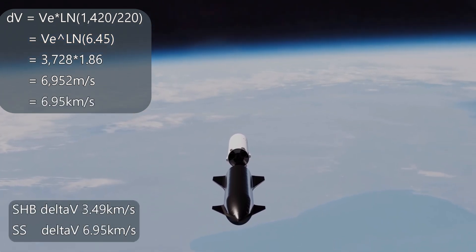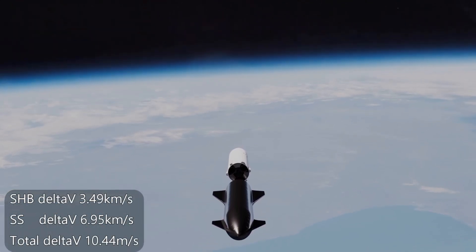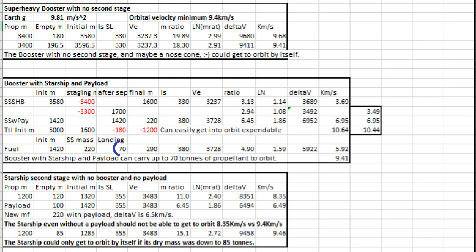Adding this to the booster delta-v of 3.49 gives us 10.44 — plenty to get into orbit. Looking at the calculations, we have enough delta-v left over to keep about 70 tons of propellant to go back and land if we want to. With our Starship, we could launch 100 tons of satellites and go safely back to Earth.